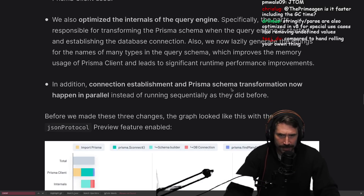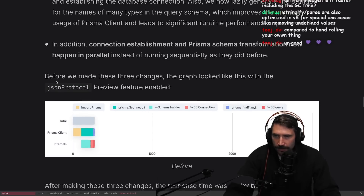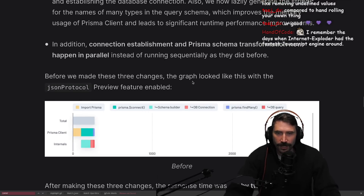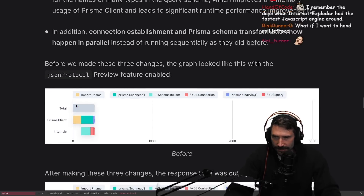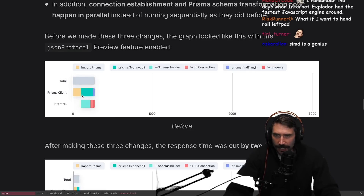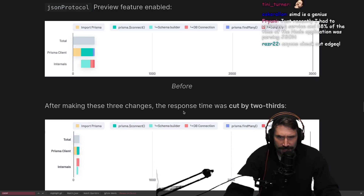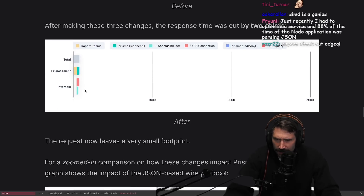Connection establishment and Prisma schema transformation now happen in parallel instead of running sequentially as they did before. Before we made these three changes, the graph looked like this - import Prisma, that takes a little bit of time. Connect, find many, do this, DB query. After making these changes, the response time was cut by two-thirds.